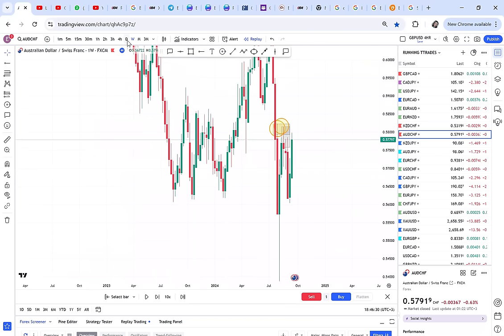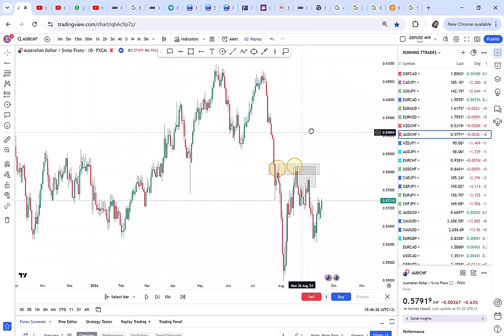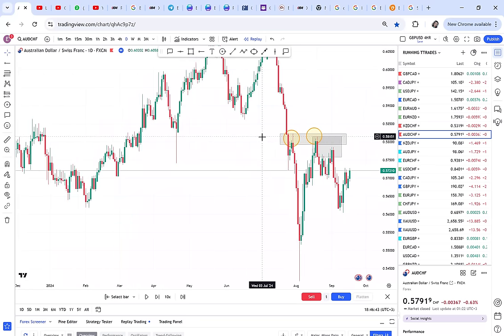Let me recap: anytime you want to buy, look for an uptrend, and then on that uptrend look for a double bottom. Anytime you want to sell, look for a downtrend and then look for a double top. That is it. If you want to sell — downtrend, double top. If you want to buy — uptrend, double bottom. I hope you have really enjoyed this video.